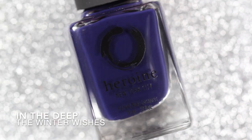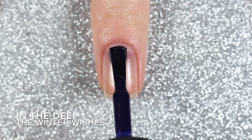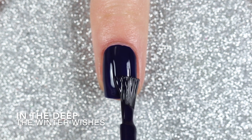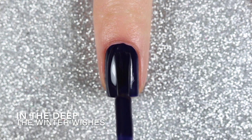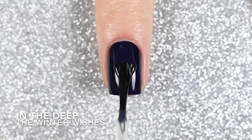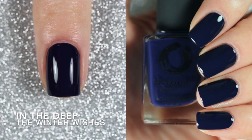Here are two coats of London Fog with a glossy top coat. In the Deep is the next polish and it's a dark navy blue cream — a very dark shade but very much a navy blue color. It was pretty much a one-coater until the very last brush stroke, so I did apply a second coat, but you could definitely pull off this shade in one coat. Here are two coats of In the Deep with a glossy top coat.